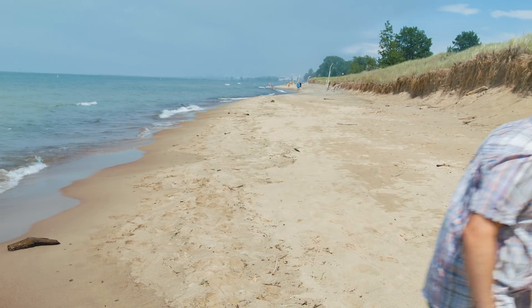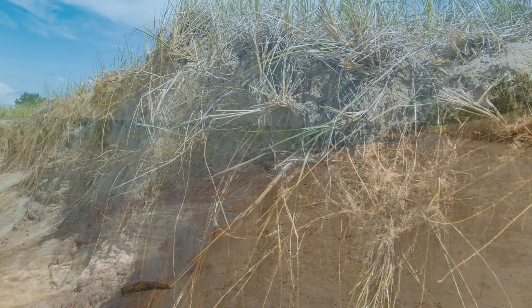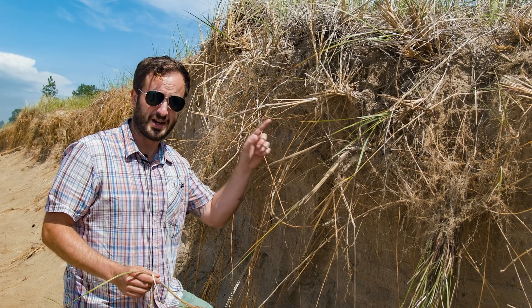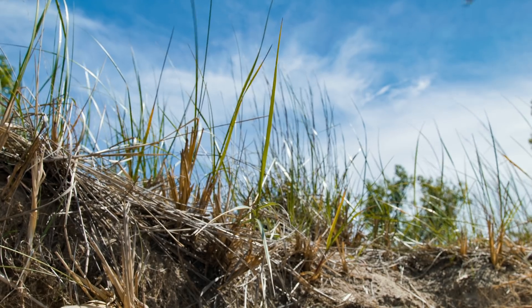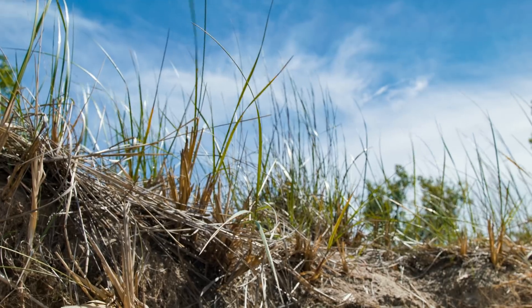Everything we're going to cover today starts with this species right here. This is called Marram grass, and it is one of the most important dune-building plants in this entire ecosystem.